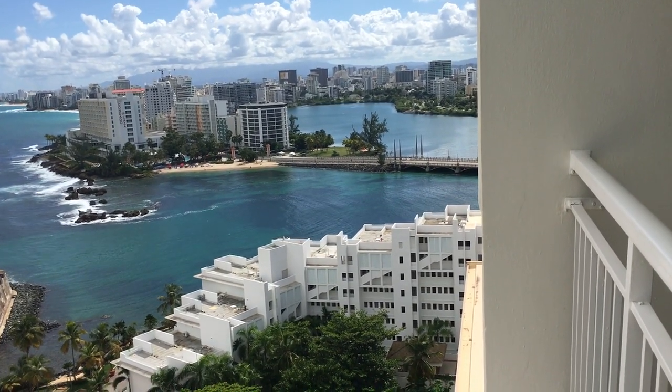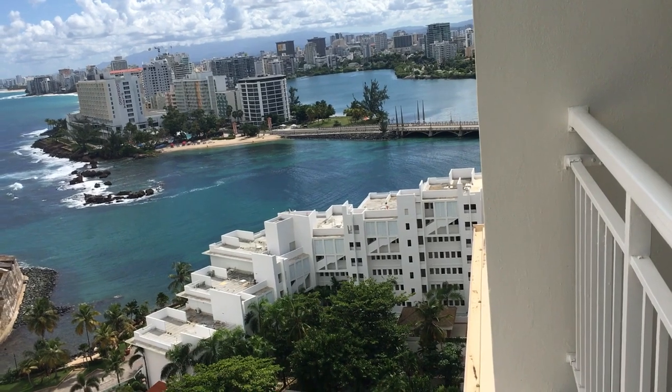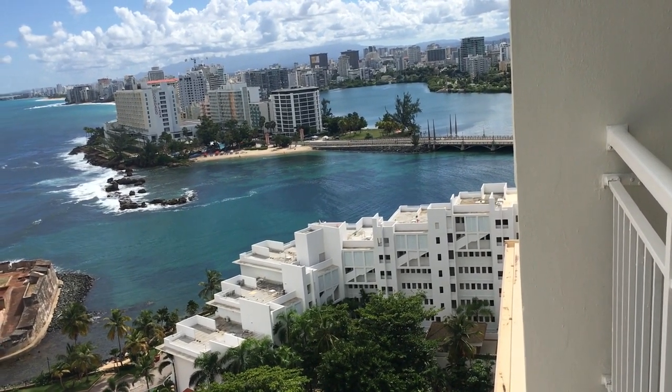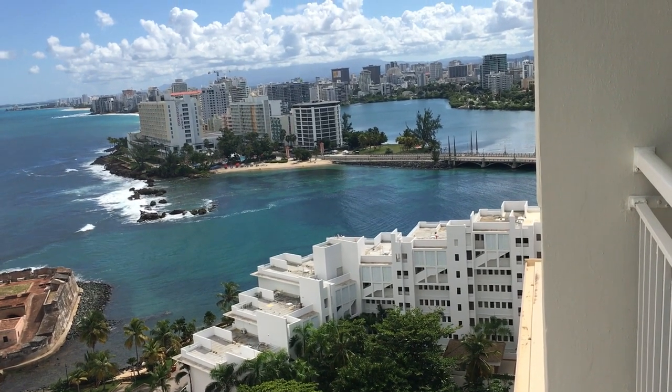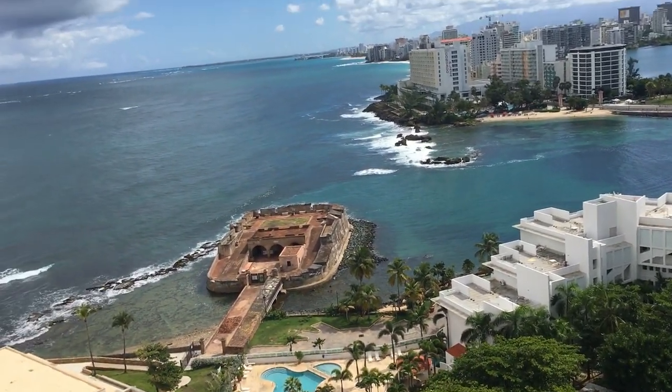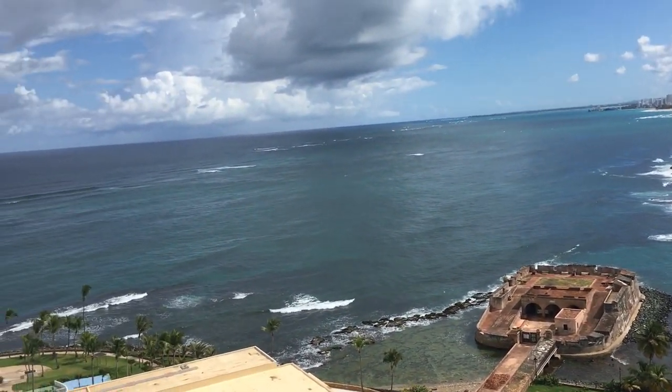You can see the Fort San Jeronimo on the right side, and even a little bit of the lagoon. San Juan has a man-made lagoon where you can do all kinds of water sports like stand-up paddle and kayaking during the day, and during the night you can see the bioluminescence.